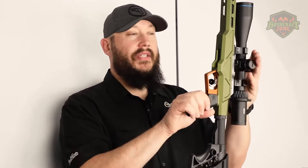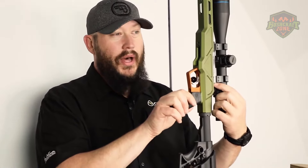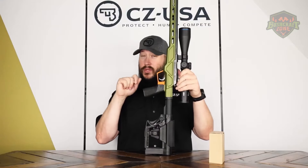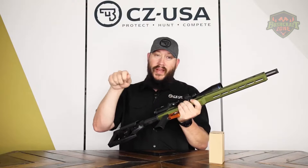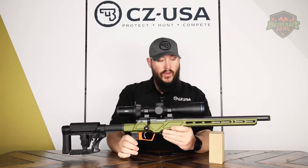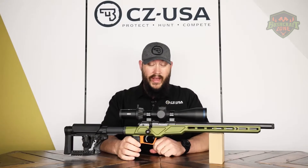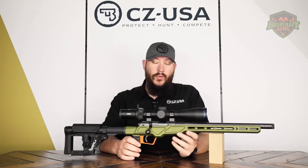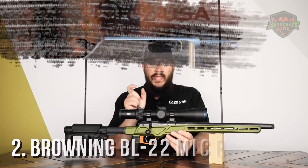The rifle's compatibility with a wide range of optics and accessories, thanks to its integral 11mm dovetails on the receiver, makes it a highly customizable platform. Users appreciate the easy-to-operate push-to-fire safety mechanism, which enhances safety without compromising readiness. Moreover, the rifle's overall design — from the tactile feel of the chassis to the smooth action of the bolt — reflects a level of craftsmanship that CZ is known for.